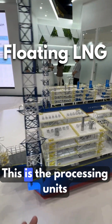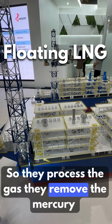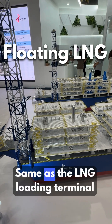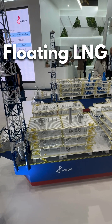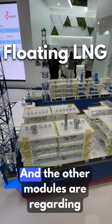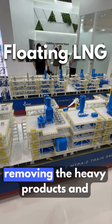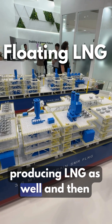This is the flare, and this is the processing unit. So they process the gas — they remove the mercury, CO2, water, and so on. Same as a loading terminal or export terminal. The other modules are for liquefaction, removing the NGL products, and producing LNG as well.